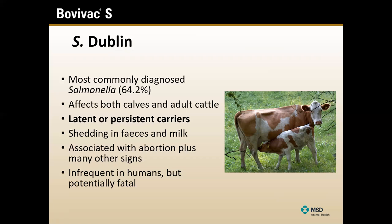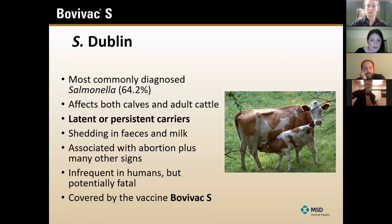Classically, Dublin is the salmonella associated with abortions - if you get an abortion due to salmonella, it's likely to be Dublin but not definitely. There are also lots of other clinical signs associated with it. Vets and farmers probably think classically of scour, diarrhoea, and abortion, but I want to highlight there's a vast array of other signs as well. It's not commonly affecting humans, but it can, and if it does, Dublin can be really nasty and potentially fatal. I should also mention we do make a salmonella vaccine called Bovivac S, and Dublin is covered by it.